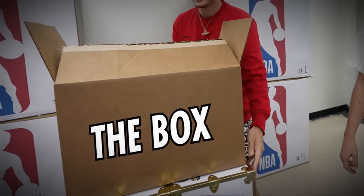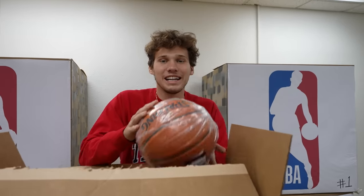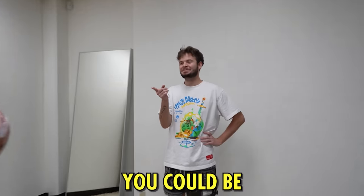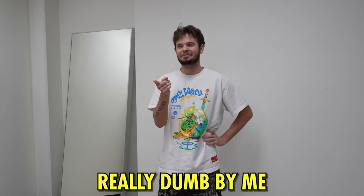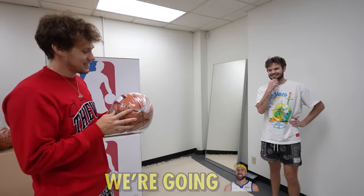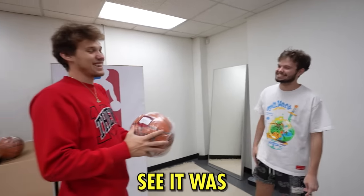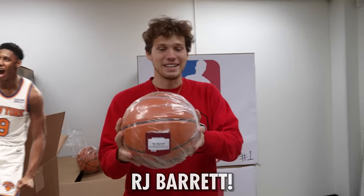I'm bringing in the box. Mitchell, I'm gonna check it out and then I'll give you an opportunity. We got another basketball right here. No hint for this one, you just gotta guess. We're going Klay Thompson. It's not Klay Thompson - we just pulled Klay Thompson. It is RJ Barrett.